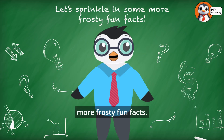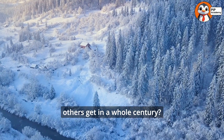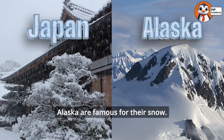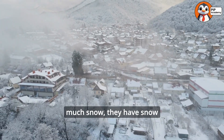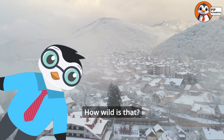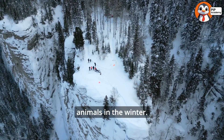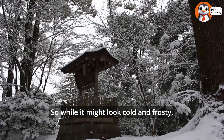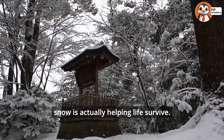Let's sprinkle in some more frosty fun facts. Did you know that some places get more snow in one winter than others get in a whole century? Places like Japan and Alaska are famous for their snow. In fact, some mountains in Japan get so much snow they have snow walls taller than houses. And here's another cool fact: snow acts like a blanket for plants and animals in the winter — it traps heat and keeps everything underneath warm. So while it might look cold and frosty, snow is actually helping life survive. Isn't that heartwarming?